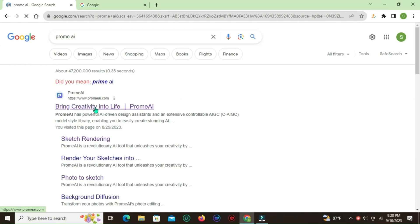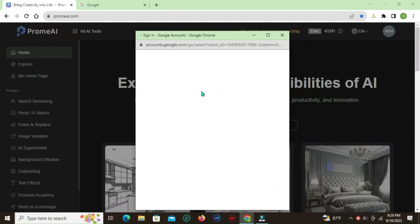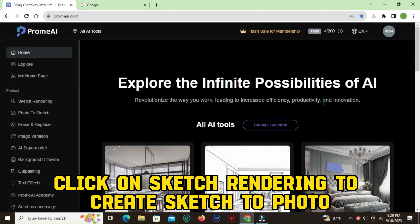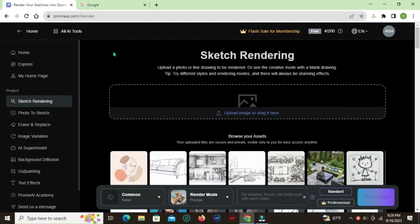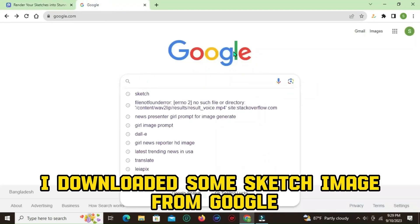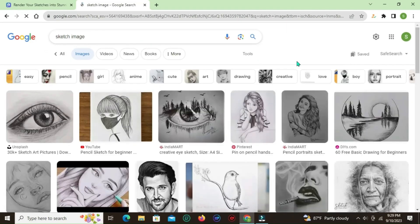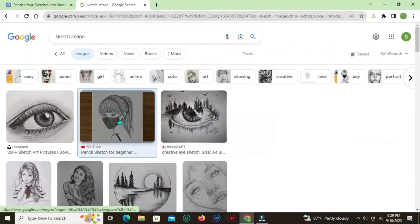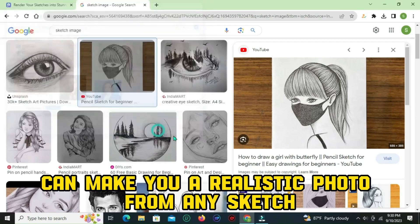Go to Promai and sign up with your Gmail. Click on Sketch Rendering to create sketch to photo. You can try with any sketch — I downloaded some sketch images from Google. This AI tool can make a realistic photo from any sketch.